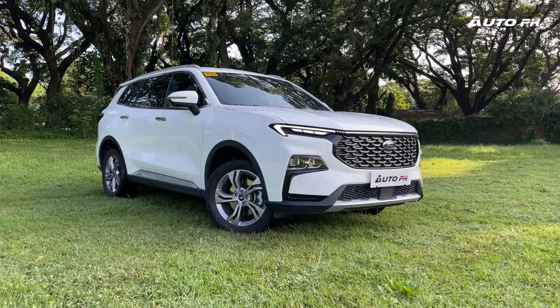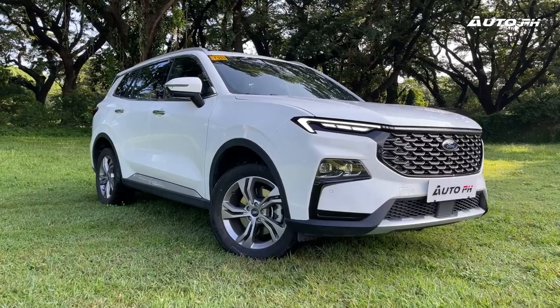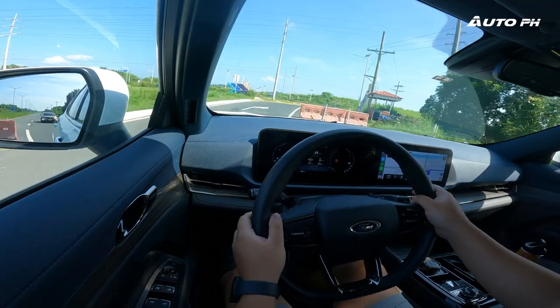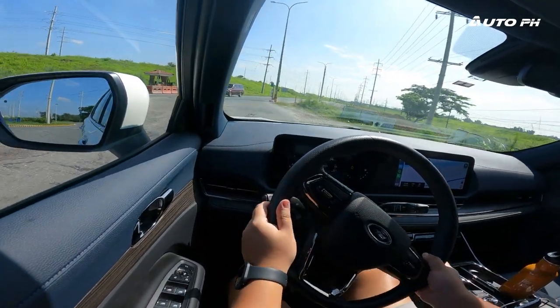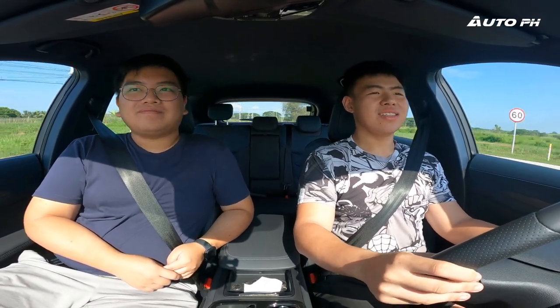Martin's first impression of the new Territory is that it looks bigger on the outside compared to his 2021 model, and the inside feels more spacious too — with 3 people fitting comfortably in the back. On the engine, coming from the CVT, he feels there's noticeably more power with the dual clutch transmission, and the higher horsepower figures show in real-world driving.